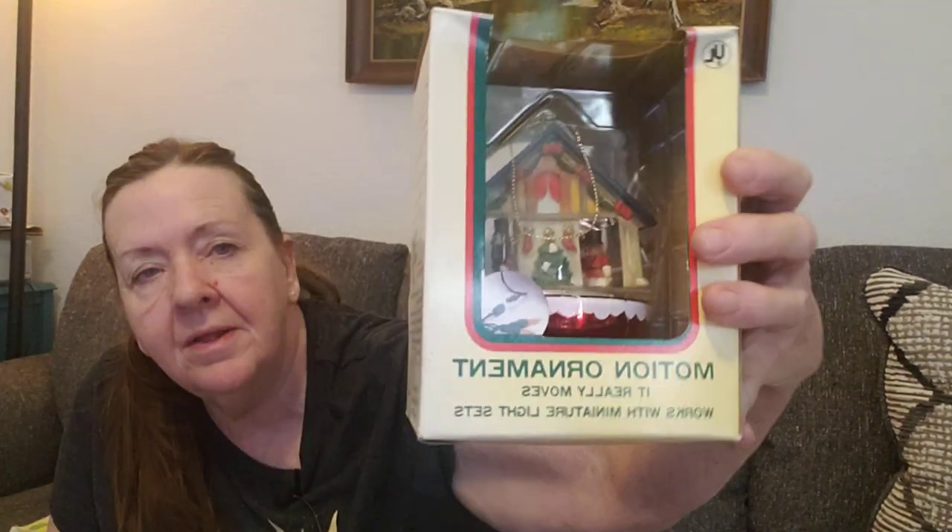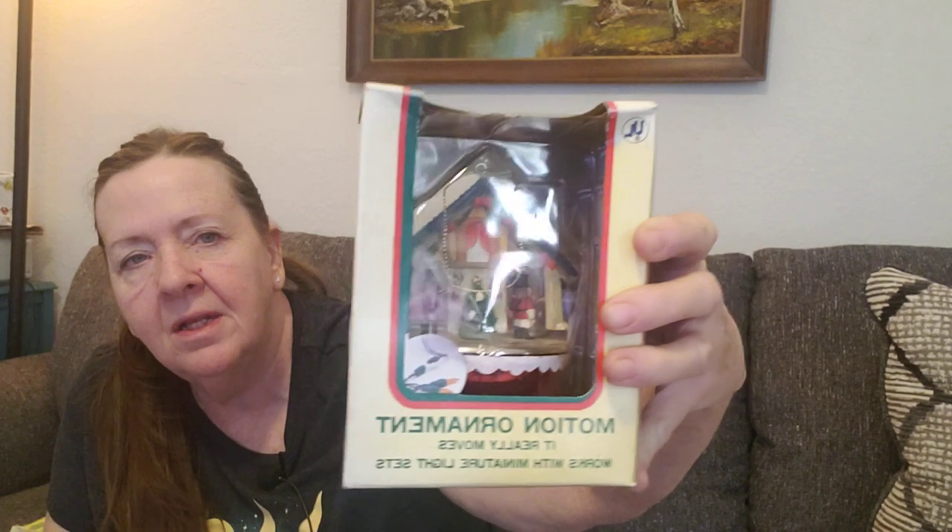They had some Christmas stuff out. This was in the box — it says Motion Ornament, it really moves, and works with miniature light sets. So I got that. It's a little motion ornament and it was $4.49. I like buying things with the box because that way you can get more information on it.